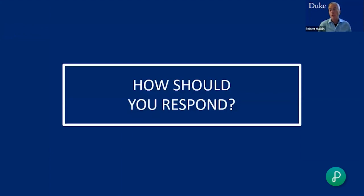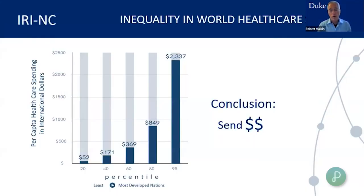The question is how to respond — both in an engineering sense and in a global sense. Many people start their understanding with a graph of per capita health care expenditures on the y-axis, with the world divided from least developed nations on the left to most developed on the right. There is a 40-fold difference in health care expenditures — something like $1,000 for the most developed nations versus just $50 for the least developed — and there are big differences in outcomes like HIV prevalence, life expectancy, and many other health determinants.